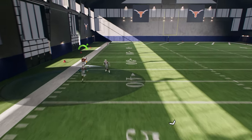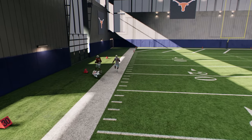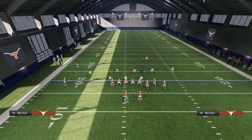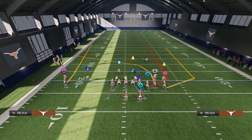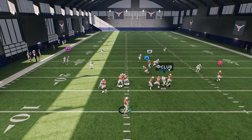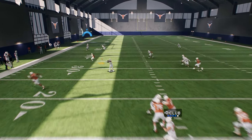You really want to be throwing that fade route against press zones — press zones this year just aren't very good. The main way they can guard that route on the left side is by getting a reroute jam out of a cover 2 match type of deal.